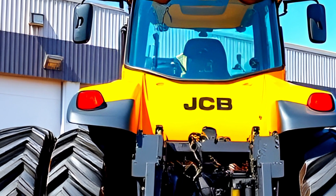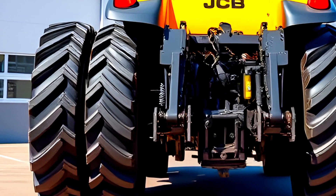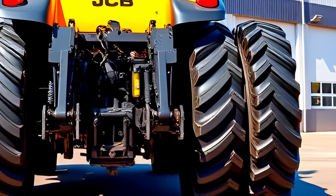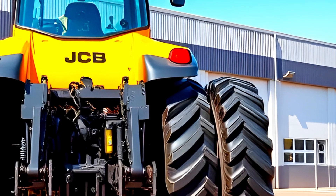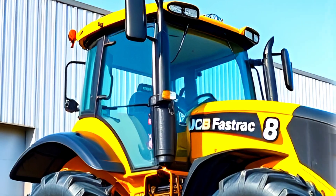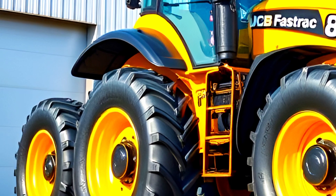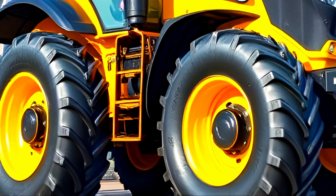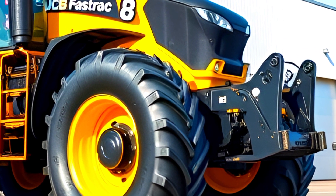Starting with the exterior, the 2025 JCB Fast Track continues its legacy with a rugged yet stylish design. It features a glossy yellow and black finish that screams durability and performance. The LED headlights provide excellent visibility and the aerodynamic shape improves efficiency. The chassis is reinforced for heavy duty tasks, and those massive wheels ensure maximum traction on all surfaces — whether you're working on a farm or construction site, this tractor is built to handle it all.